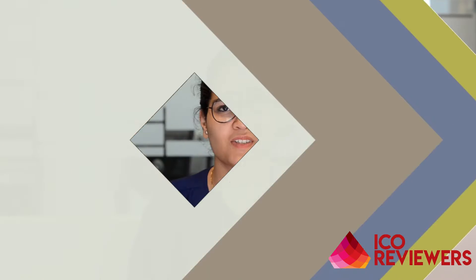Hello and welcome to another episode of ICU Reviewers. Today the article I'm going to review is Cambria. Before starting this video, please don't forget to like, comment, share, and subscribe to our channel.